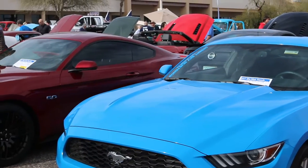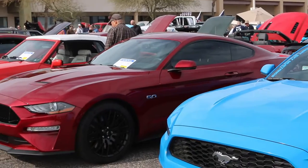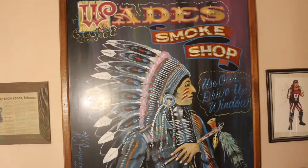Must be a Mustang show, there's sure a bunch of them here. Please like and subscribe and I will disappear. Almost forgot — thank you.